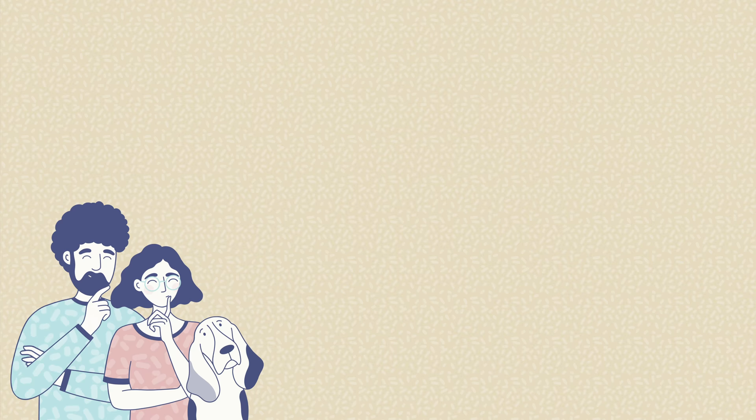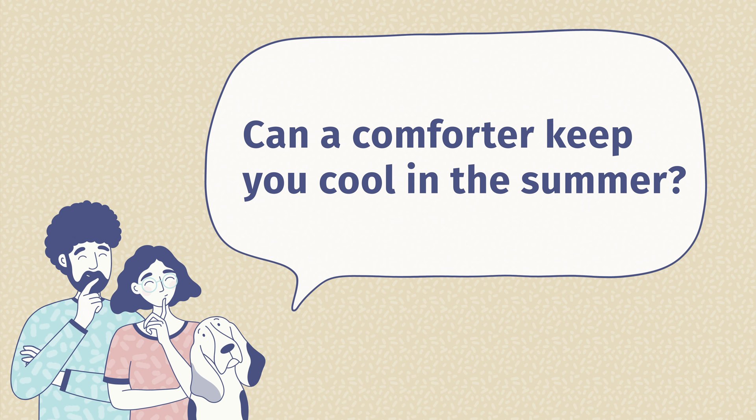The third question is: can a comforter keep you cool in the summer? I'm not going to say that a comforter is going to keep you cool, but you can find a comforter that won't have you sleeping hot. Finding a lighter down alternative comforter with materials like eucalyptus, bamboo, or some extra features like MICAX material or some cooling agent as well.